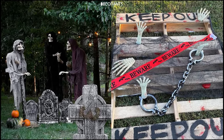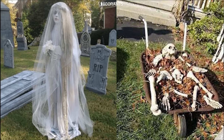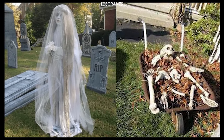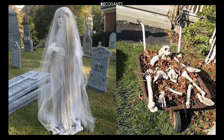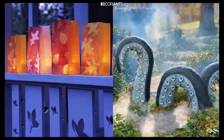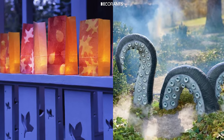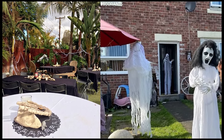Animated Decorations: For an extra dose of fright, consider adding animated decorations to your yard. Motion-activated props like zombies that pop out of the ground, skeletons that startle, or witches that cackle when someone walks by can add an interactive element to your display. These decorations are sure to surprise and delight, or terrify, your visitors.